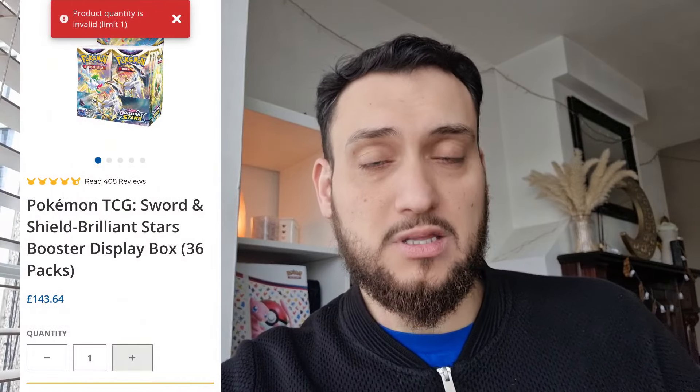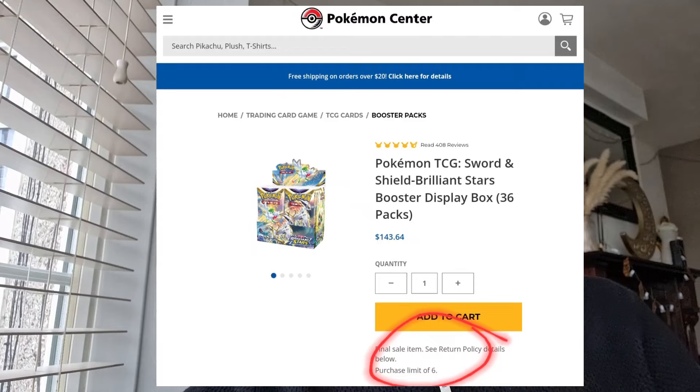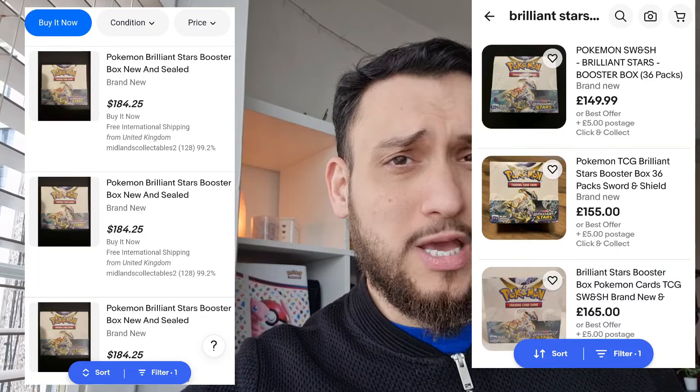I've said it before and I'll say it again — Sword and Shield right now is the very last time you're going to be able to get in at a reasonable price. In the UK, you're only allowed to buy one booster box of Brilliant Stars from the official Pokemon Center website. I checked the US version and you can buy up to six. So American and Canadian buyers have a better opportunity to get in at MSRP.